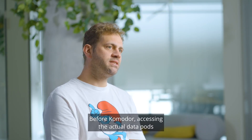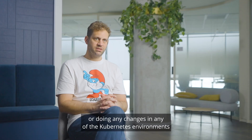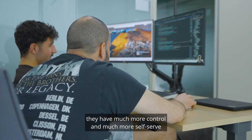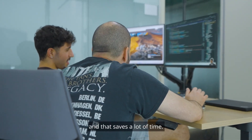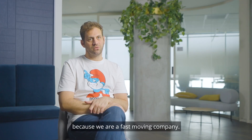Before Commodore, accessing the actual data pods or doing any changes in any of the Kubernetes environments required DevOps involvement. When we enabled Commodore, we allowed our engineers to have much more control and much more self-serve, and that saves a lot of time. It solves problems and allowed us to run quicker because we are a fast-moving company.